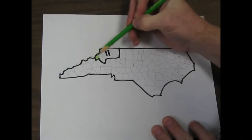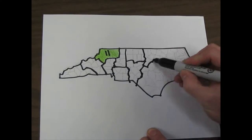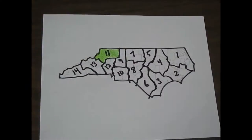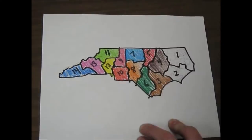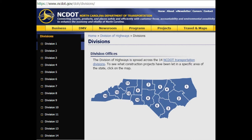This is because Watauga County, along with seven other counties, is in Division 11. North Carolina has 14 different divisions. Next time you're traveling, you can tell what division you're in by looking for the nearest traffic signal cabinet. You can find more details, and probably more accurate details, from the ncdot.gov website.